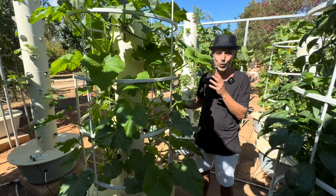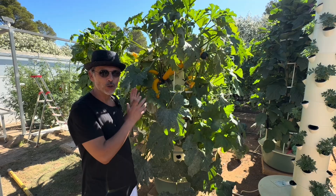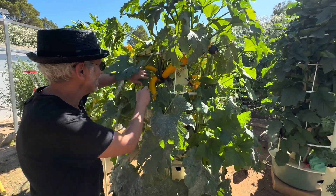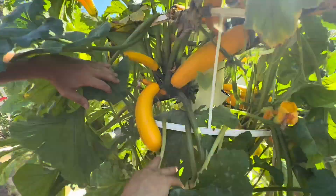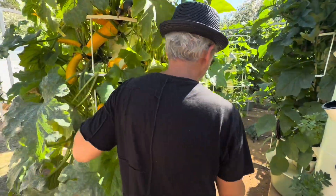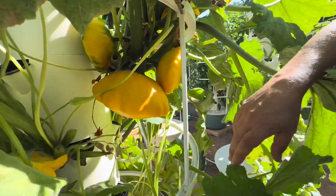These are zucchinis — also known in Europe as courgettes — in the early stage of growth, and those zucchini plants have reached maturity. Check out these beautiful yellow zucchinis, and we even have on the same tower an interesting patty pan yellow squash.